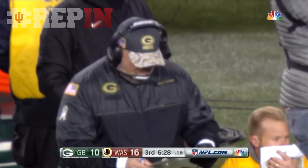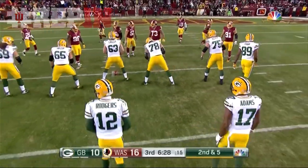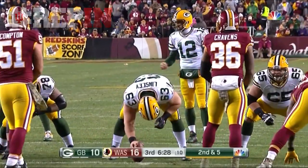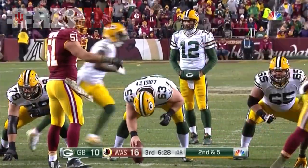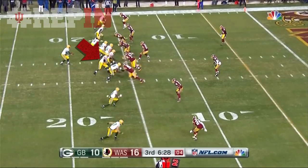J.C. Tretter, who would be the starting center, is out with a knee injury — missing his third game. And T.J. Lang, the stalwart guard, is out at the spot that Barclay was occupying and now Spriggs. They do cross-train those linemen, so they play multiple positions — good thing.